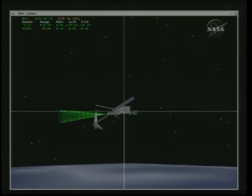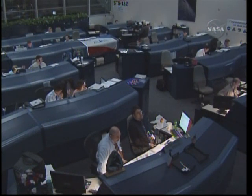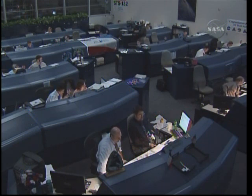Atlantis now 55 feet away from the station. The rate is increasing a bit now, two-tenths of a foot per second. The propulsion officer here in Mission Control is reporting that all of the reaction control system jets have been selected. This is what the crew will use to increase the distance and rate between Atlantis and the station.